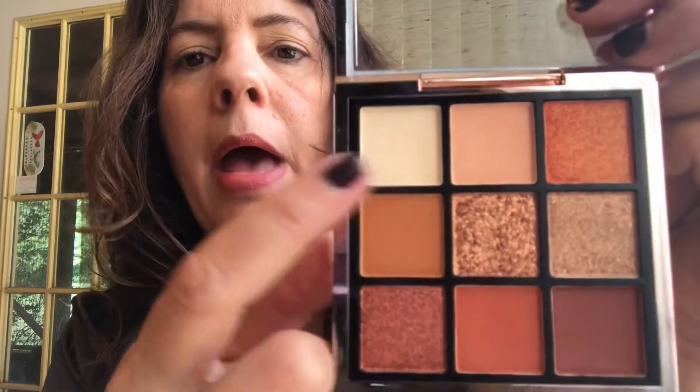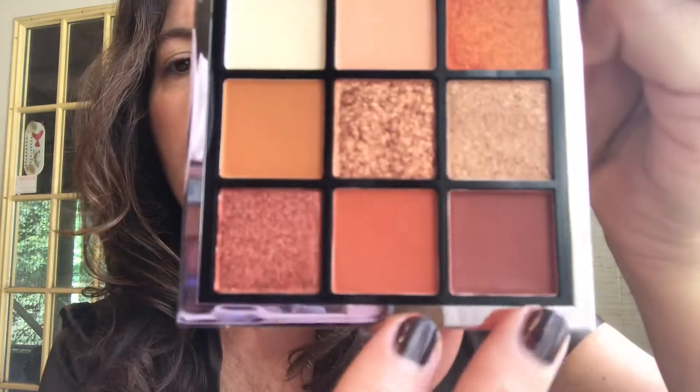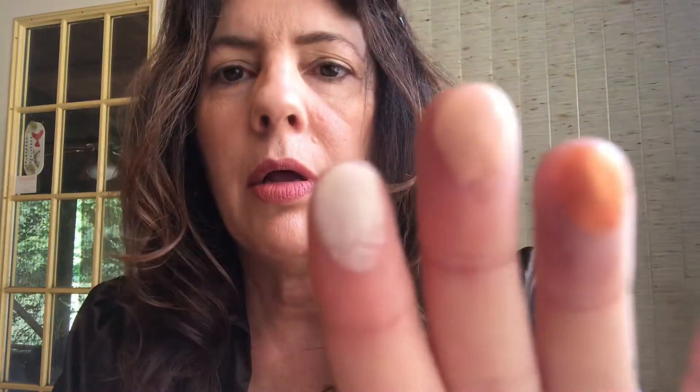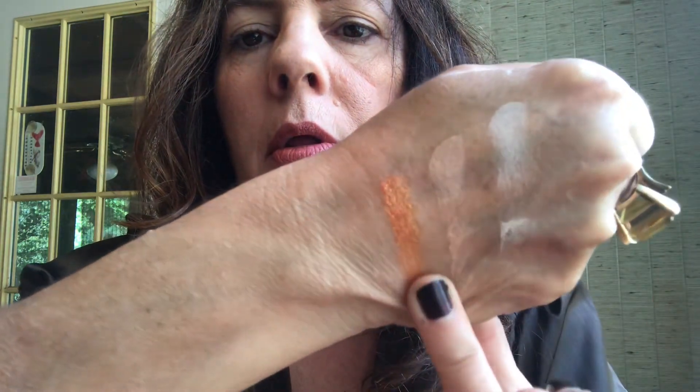The top row has matte shades scattered through. Then these bottom two are also mattes. Look at that tangerine shimmer — this copper, wow! And this deep shade — this is what the Natasha Denona Bronze palette should have been, because that one didn't have the light shades, they were all kind of oranges. This is it! If you're thinking about the Natasha Denona Bronze, get this instead. Let me swatch the top row — so pretty, look at that tangerine.